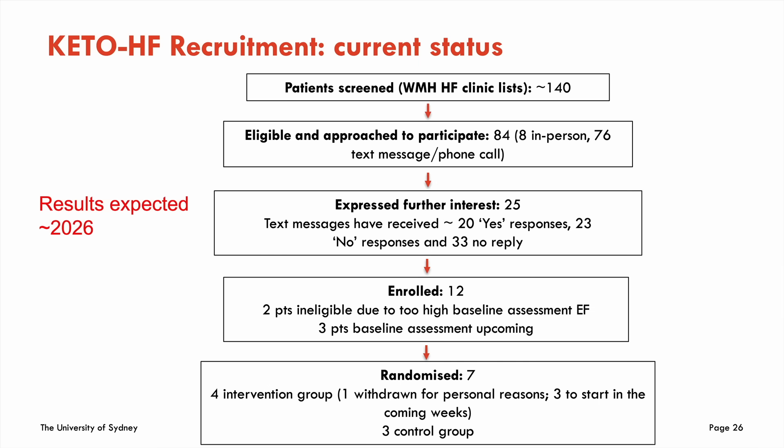Our current status: we've screened more than 140 patients, 25 have expressed interest — keep in mind these are patients who've never heard of a ketogenic diet and we're asking them to be randomized for four months. We've enrolled 12 and had to exclude some because their ejection fraction on baseline assessment had improved, which is great for the patient. We've randomized seven so far. The trial is still ongoing and I expect results by around 2026.